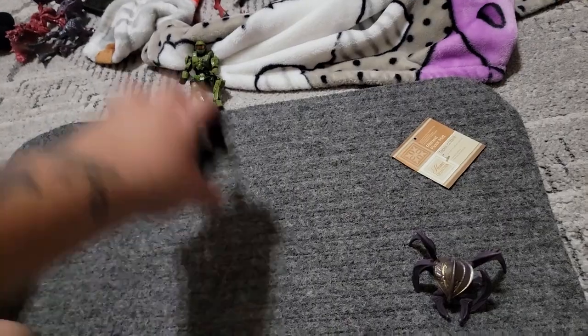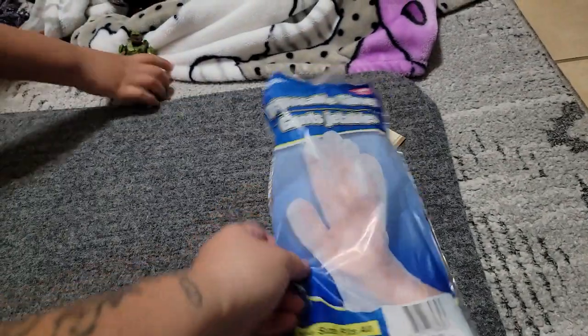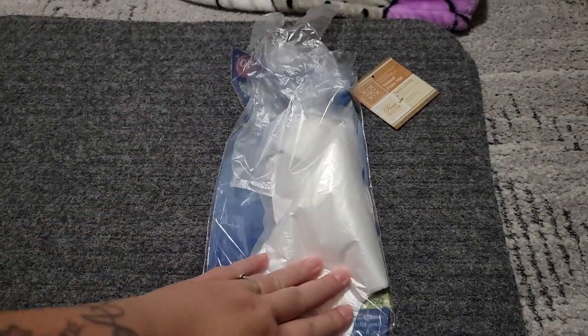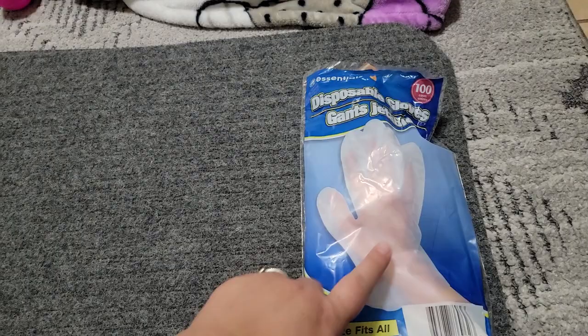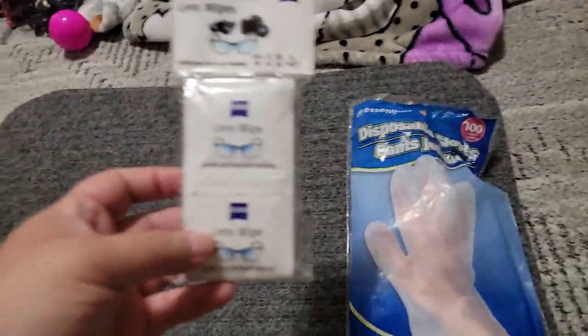Now onto my stuff. I got these disposable gloves — there's 100 in here. I like to sometimes wear these to do dirty jobs or to handle meat and stuff, so I needed some more. This is a really good deal.